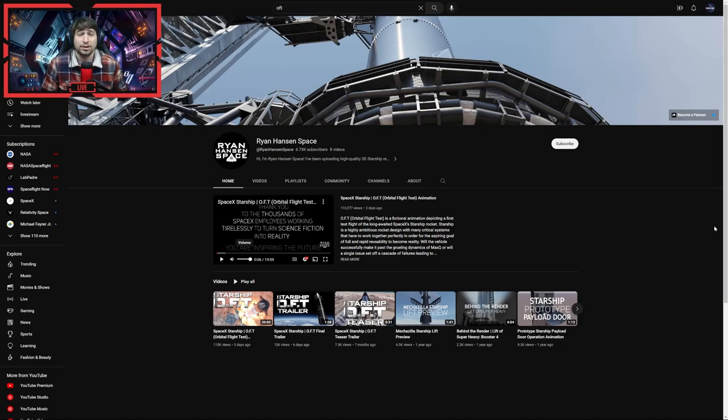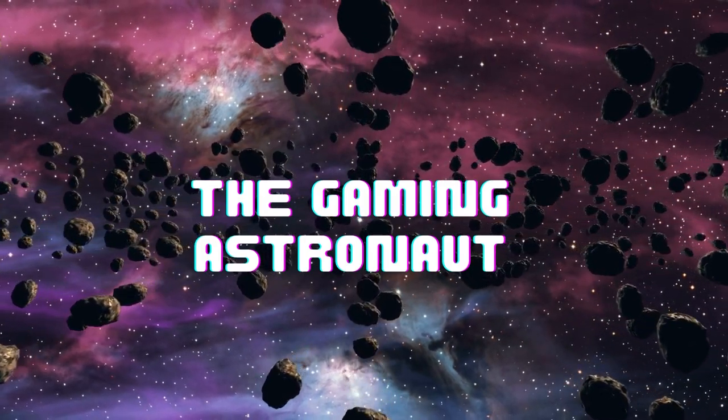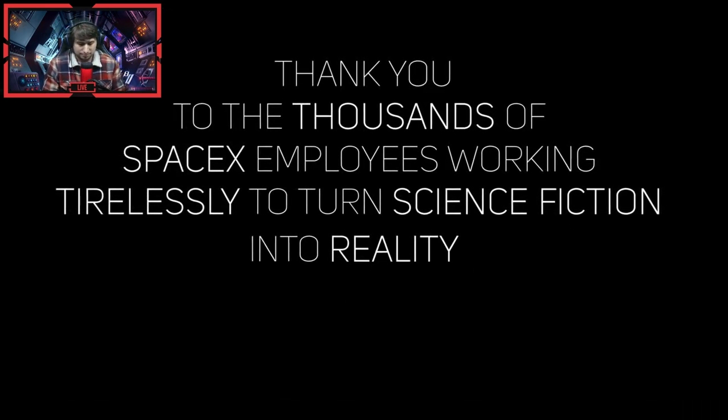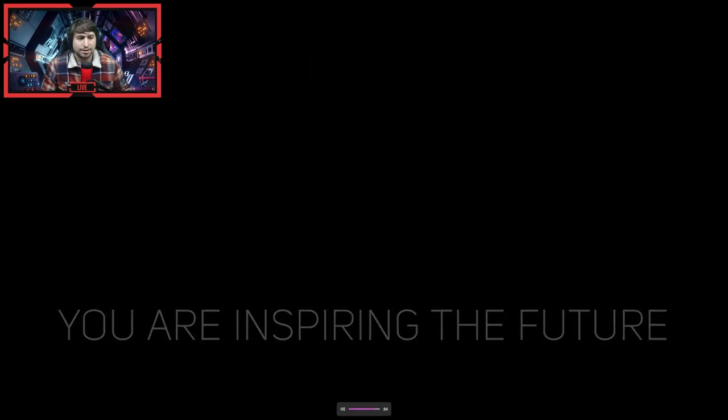Welcome everyone, welcome to a new video! Today I am going to be reacting to Ryan Hansen Space's Starship OFT — orbital flight test — animation. This is going to be pretty amazing. I've seen pictures and little glimpses of it, but I have tried to stay away from it for the last few days. I'm now going to get into it. Let's go — I'm expecting good things. Turning my sound up. Here we go.